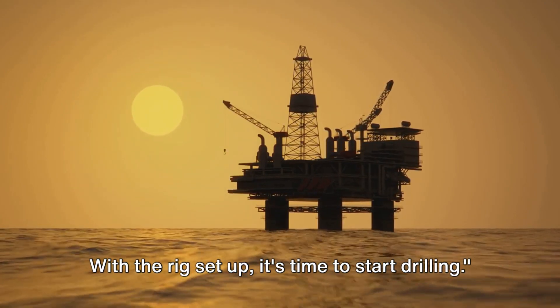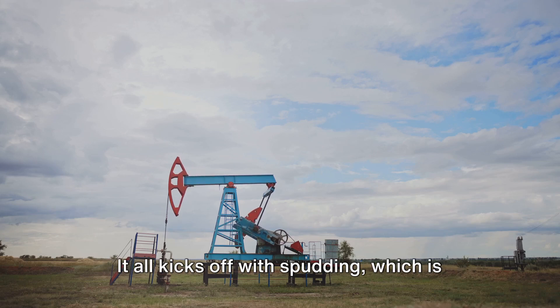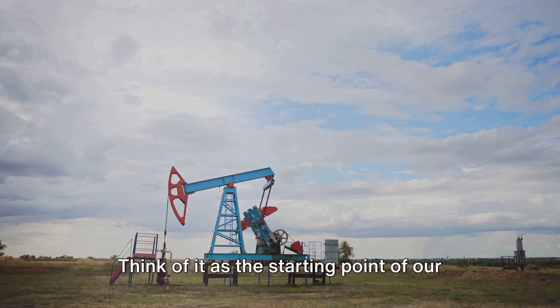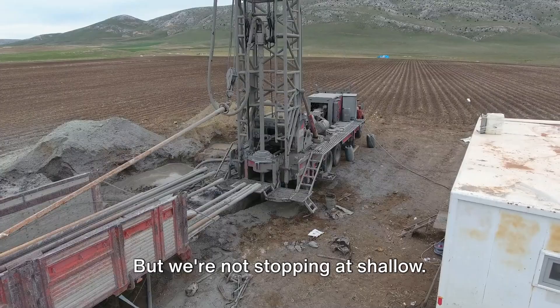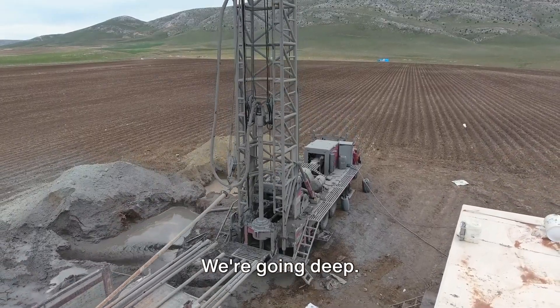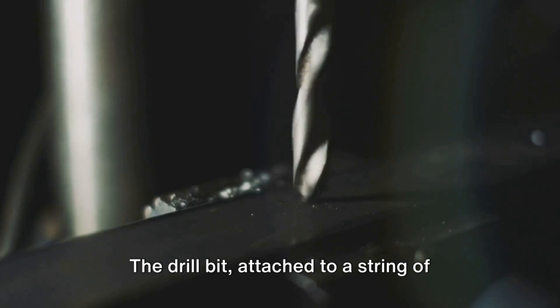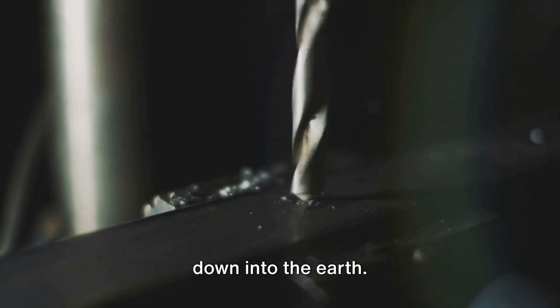With the rig set up, it's time to start drilling. Drilling is where the action really begins. It all kicks off with spudding, which is drilling a shallow hole into the ground using a drill bit. Think of it as the starting point of our journey into the depths. And that's where rotary drilling comes in — the drill bit, attached to a string of drill pipes, is rotated, burrowing its way down into the earth.